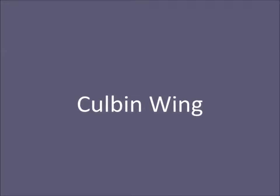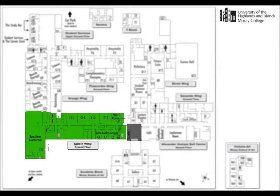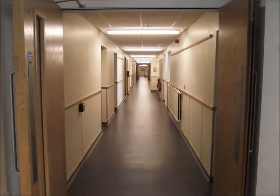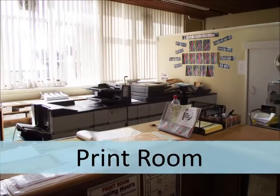The Colburn wing runs east from reception and houses numerous classrooms and offices over three floors. Room numbers beginning with C are located in this wing. The print room, located on the ground floor, offers a range of printing, laminating and binding services.